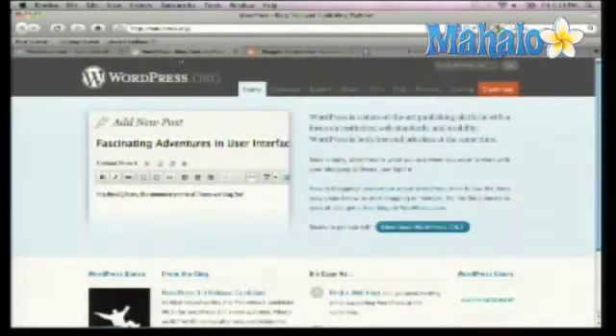The other option is WordPress.org, which is actually a self-hosted platform. That means you're going to download the code from that site — they'll give you a zip file, you take that file and upload it to your server. They'll walk you through the installation process, but it does require some technical knowledge.